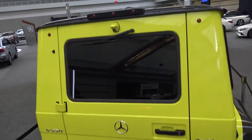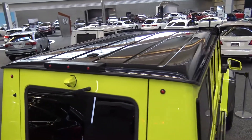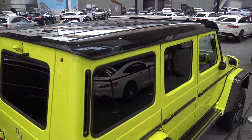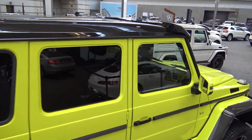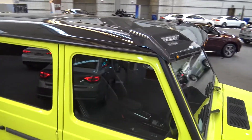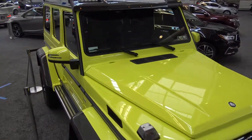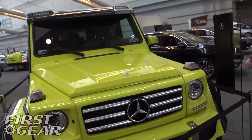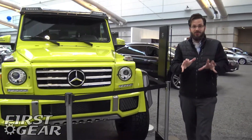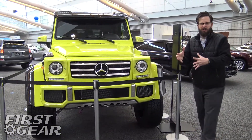Incredible engine overview: 4.0-liter V8 bi-turbo, 416 horsepower at 5,250 to 5,500 RPMs, 450 foot-pounds of torque, 7-speed 7G-Tronic with shifting paddles. Wow — I don't know what else you need in a monster off-road vehicle that you could take on-road and still have fun.